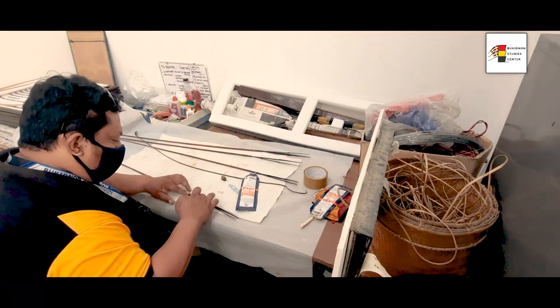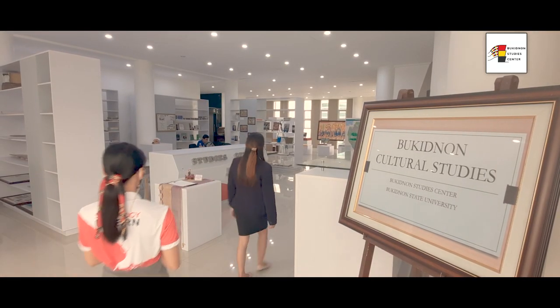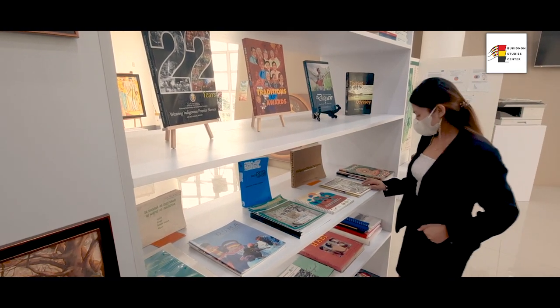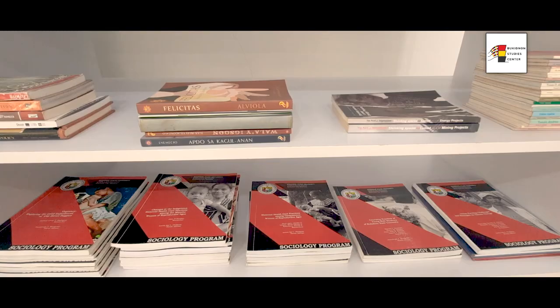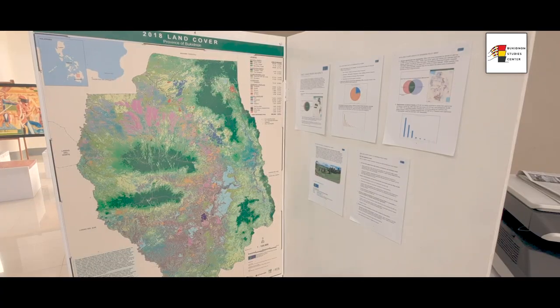The third floor is intended for researchers or anyone with an interest in Burkidnan studies. A collection of literature related to Burkidnan culture is available in the library — books, magazines, pamphlets, theses, dissertations, maps, and dictionaries.